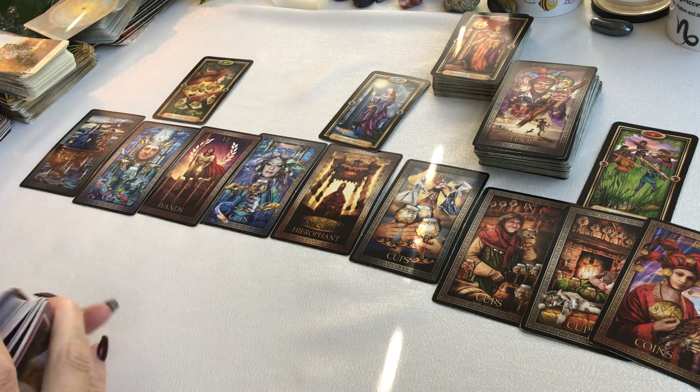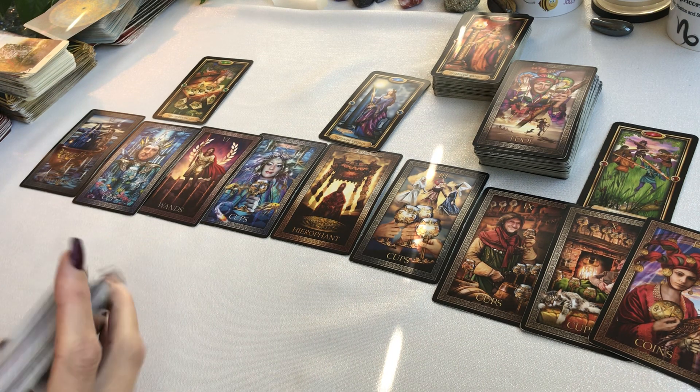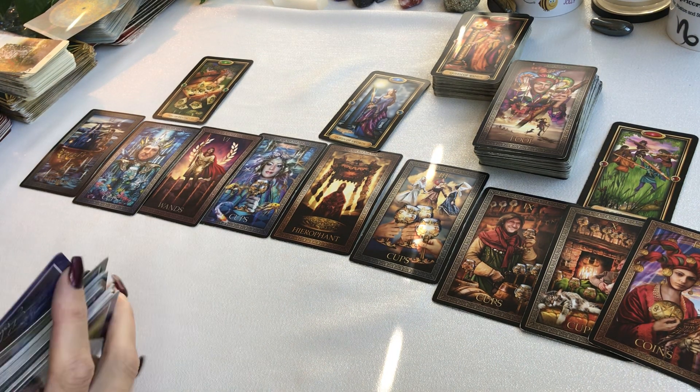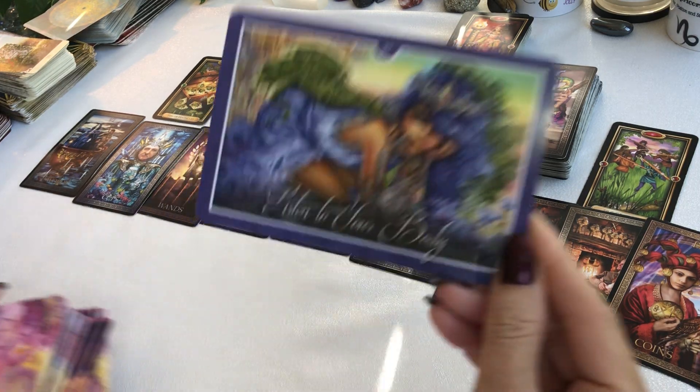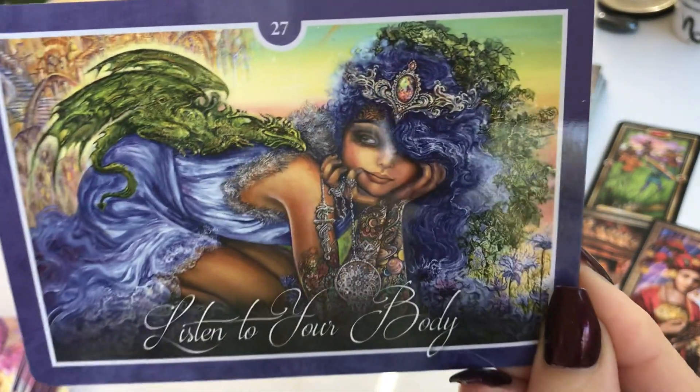I'm going to grab a Whispers of Healing. We have the Ten of Cups. We have 'Listen to Your Body.'